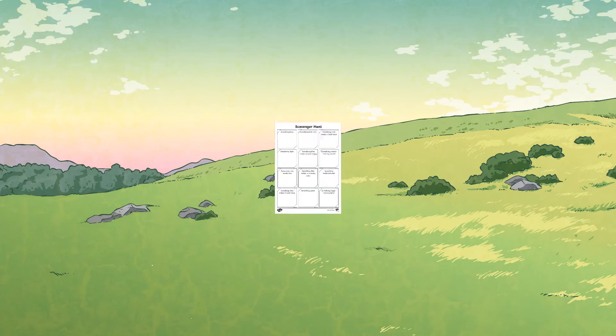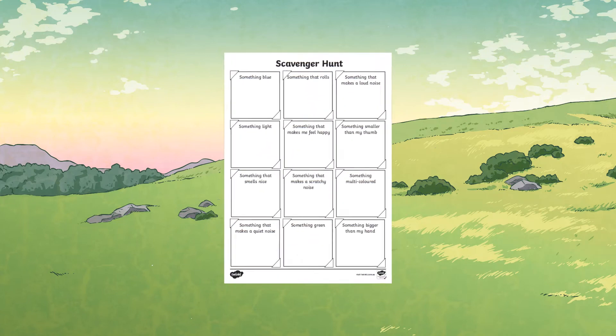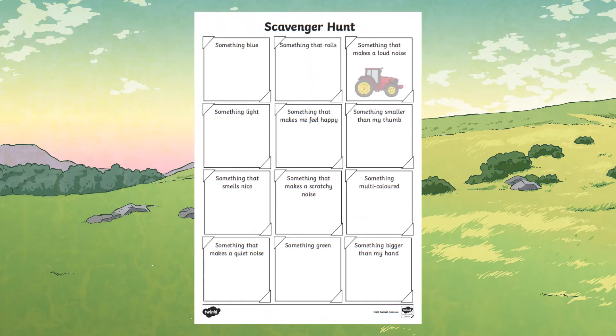Now that you know all about the Countryside Code, head outside and have some fun. Our scavenger hunt activity would be great to take for a walk in the countryside. Learners can draw or write things that they have seen that fit into each category — this really makes children look around and appreciate the environment they are in.